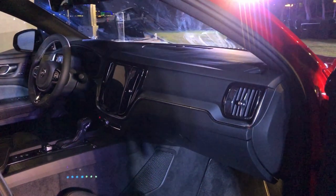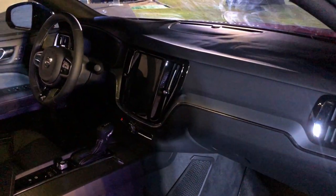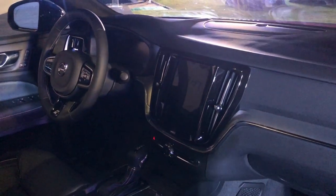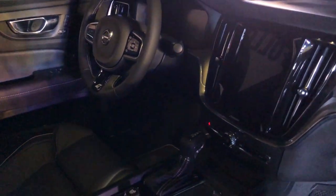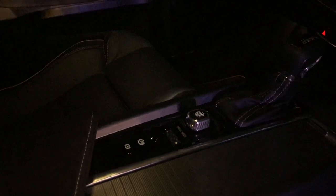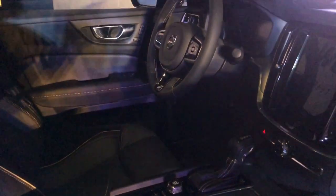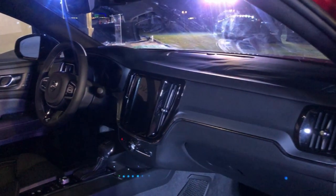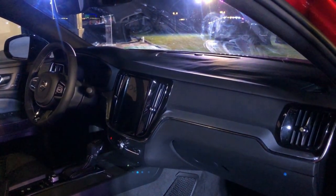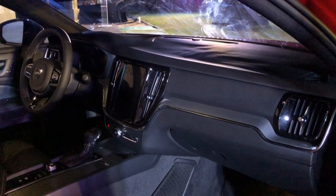The interior layout is very similar to the new XC40 and XC60 in design language. The start-stop button, gear selector, and trim details are all aluminum — it looks very plush and premium. The Volvo S60 comes with three trim levels: R Design, Inscription, and Momentum, with two engine options: T4 and T5.